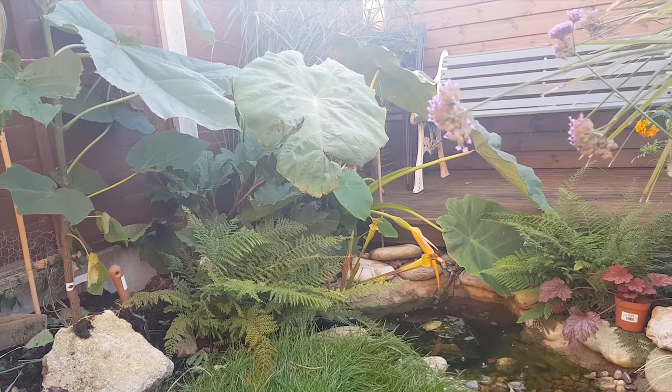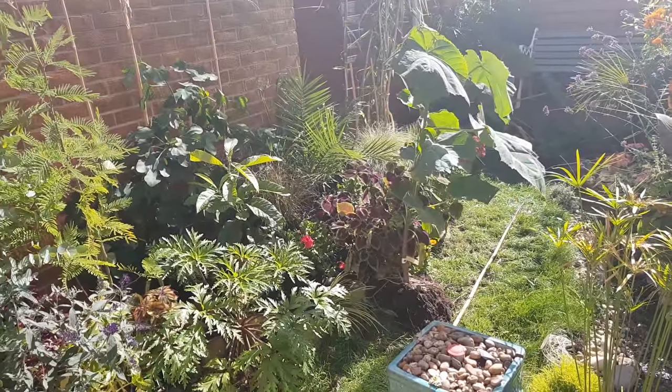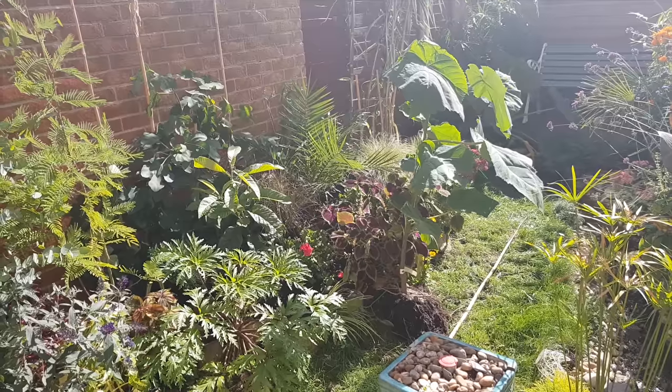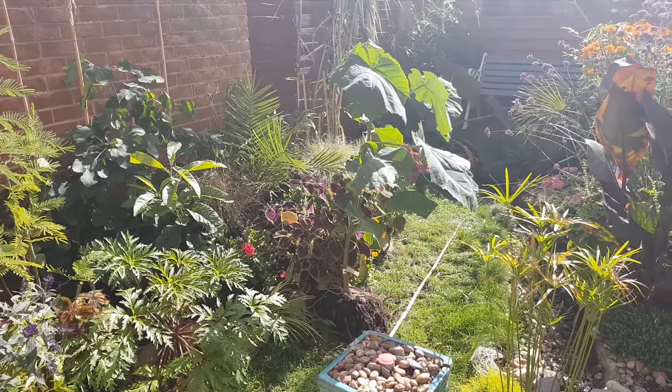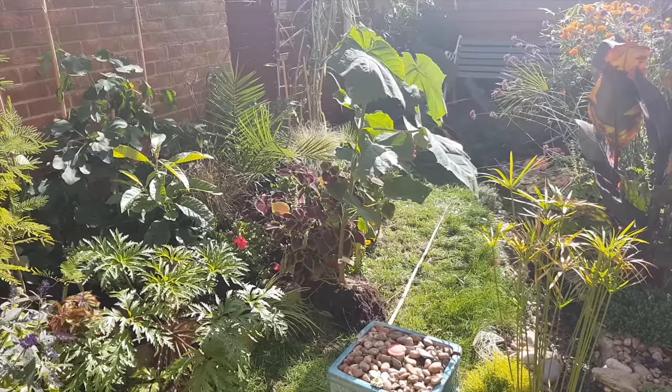I'm also moving my paulownia tree as it was getting too crowded in the corner and I'd like it to be more of a feature next year. I'll plant it near the front of the bed but at the far end of the garden, and it'll help add to that lush, leafy, jungly effect.